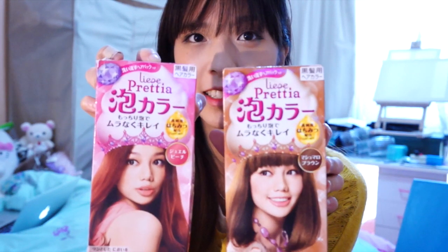The first two products are hair dyes. These are the Prettia — or at least Prettia — hair dyes, which I've been using for quite a long time. About three years ago I first dyed my hair with the colour Milk Tea Brown using the Liese hair dyes, and I found that it was really good for my hair.